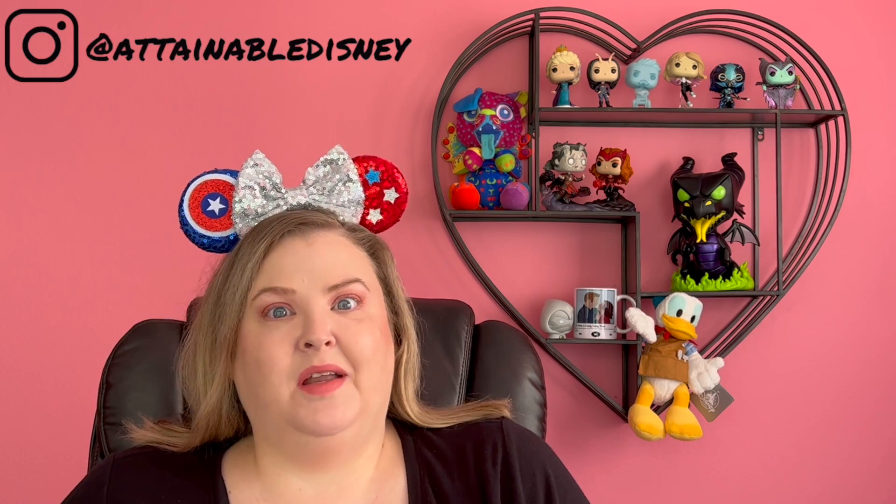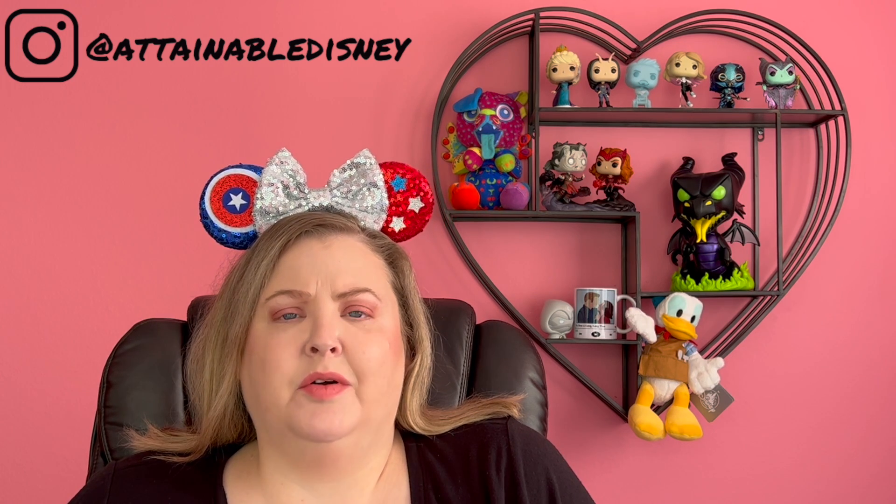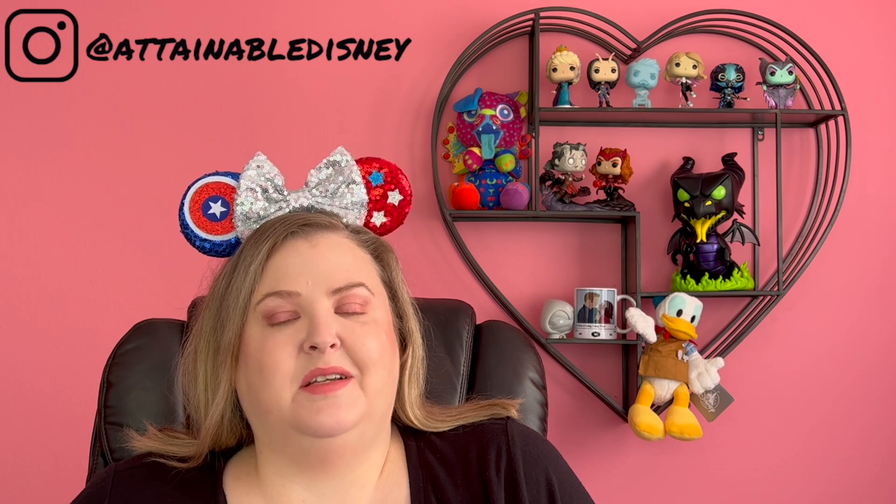Hey everybody, welcome in. If this is your first video with me, welcome back if it is not. Either way, I am so excited that you're here and super grateful you've decided to spend just a little bit of your day with me today.